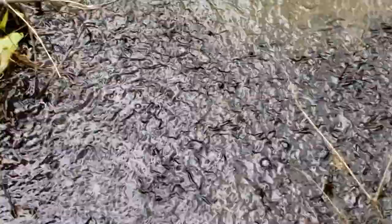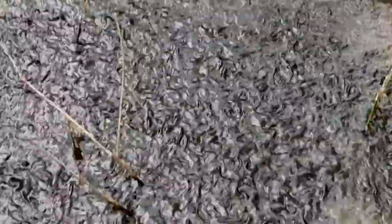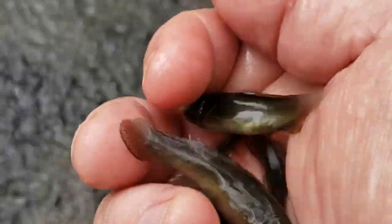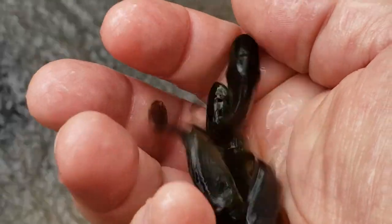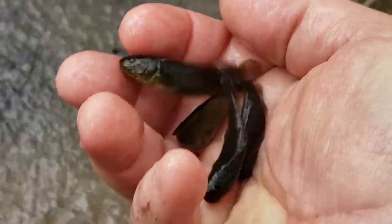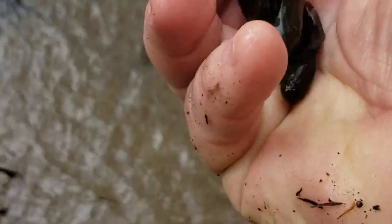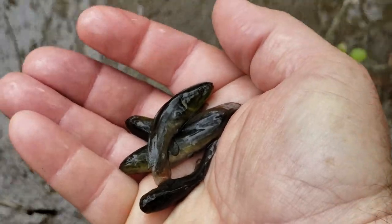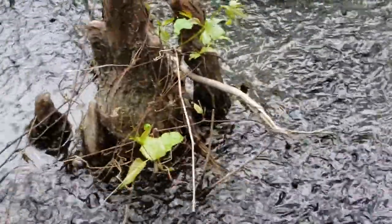We can't figure it out. We'll have to send this to the game and fish or post it on their site and they can tell us how come they do that. You can grab a whole handful of them. They're baby grinnel — baby bowfins — as far as we can see, just working the edge.